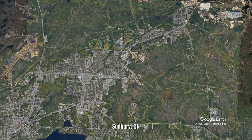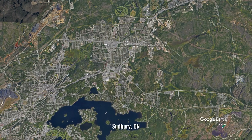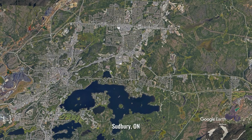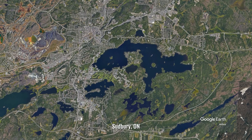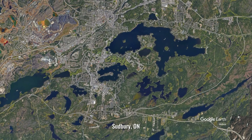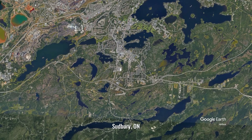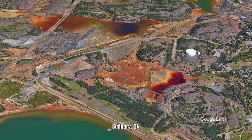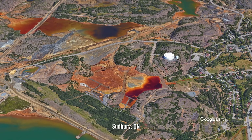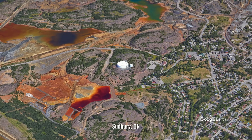The physical layout of Shield cities reflects these challenges. Streets often follow a path of least resistance between rock outcroppings, creating irregular grid patterns, and buildings usually cluster in pockets where soil is deeper or the bedrock is more easily excavated. A 2016 study found that municipal infrastructure costs in Shield cities average 15–40% higher than in comparable cities built on sedimentary plains or river valleys.